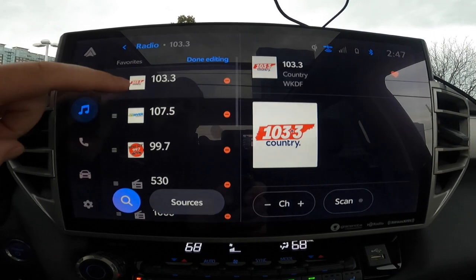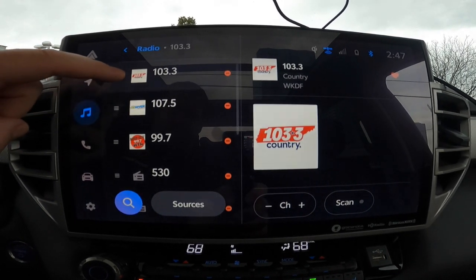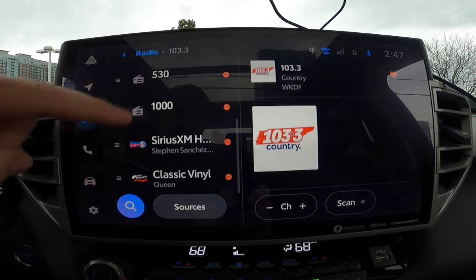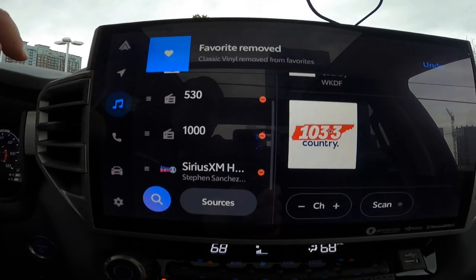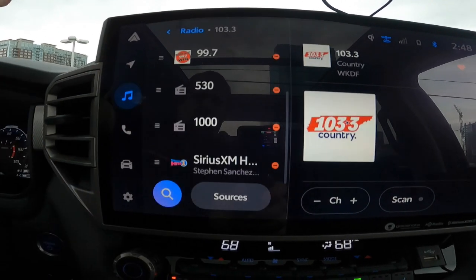Now you can hit Edit on this list if you want to, and you can see what each one of these has — you can delete it if you want to. So you see AM stations on here and all these things are here. So if you don't want the Sirius station, delete it. And then if you want to undo it, you can undo it. It's very easy to delete it — it's gone.